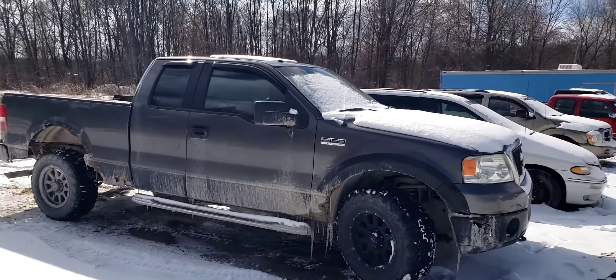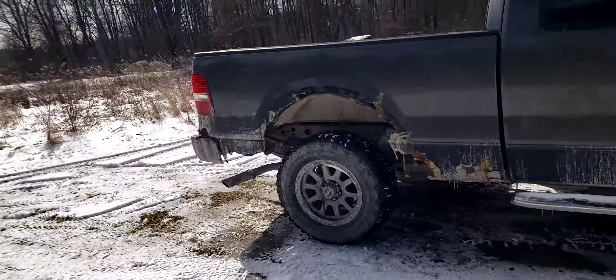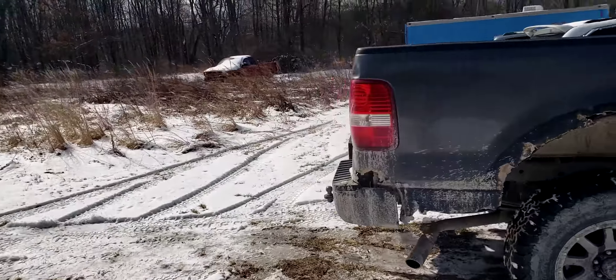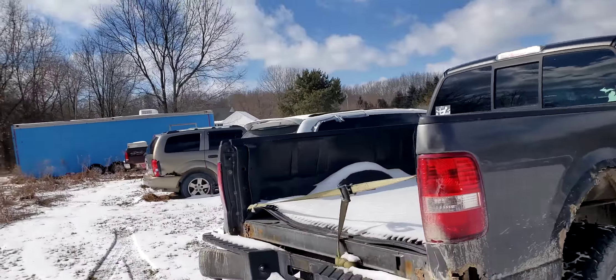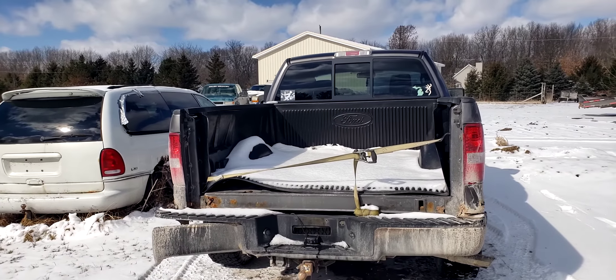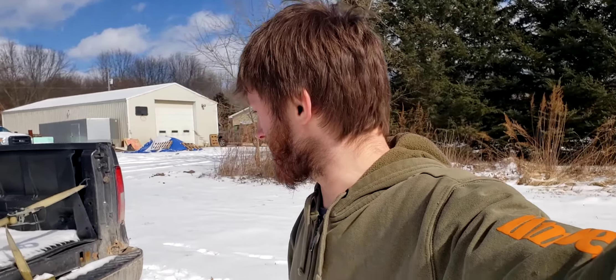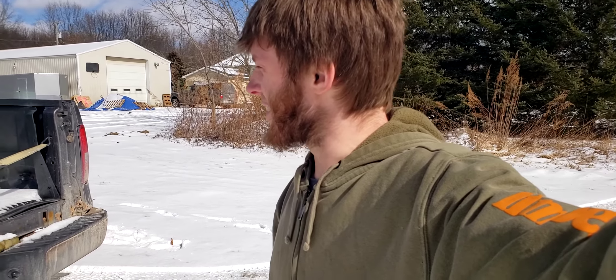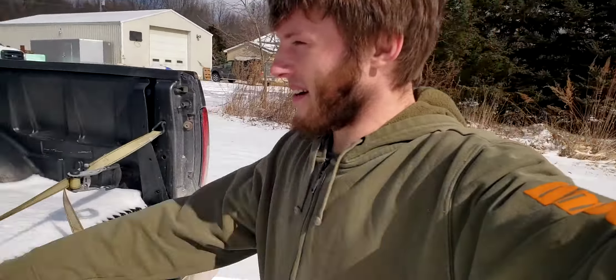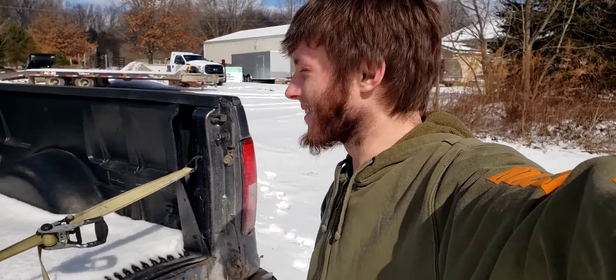So I fixed the wheel bearing in the truck. I've had it on the road for a couple weeks now. My tailgate came off one day while I was working — I came out on break and my tailgate was just barely hanging off the side.